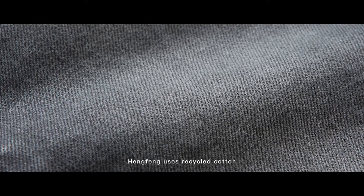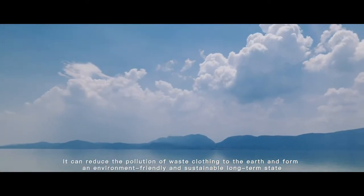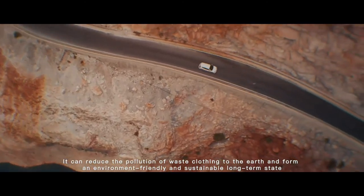Sustainability Series: Home Fan uses recycled cotton, recycled polyester and recycled ways to make fabrics. It can reduce the pollution of waste clothing to the earth and form an environment-friendly and sustainable long-term state.